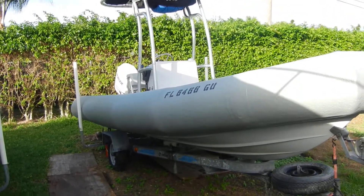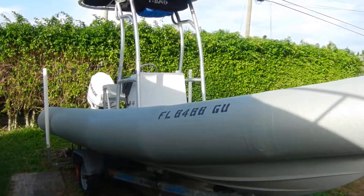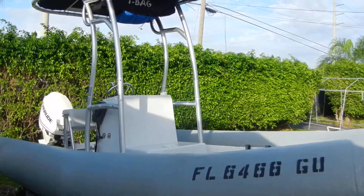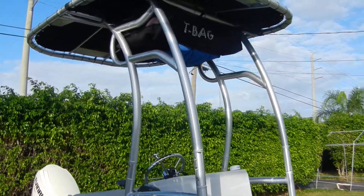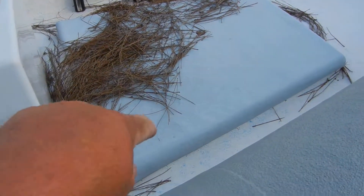This is all-inclusive: boat, motor, trailer, and the T-top. The T-top folds down. All of your life vests are up there. There is storage underneath here, right here.